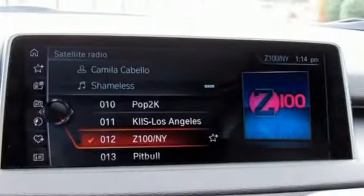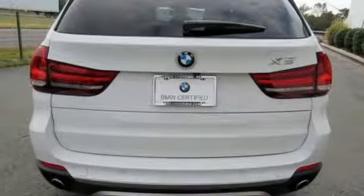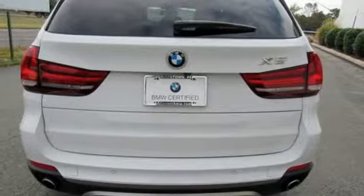Built for those who don't compromise on quality or driving pleasure. Built to be a BMW. You'll never know till you try. Test drive it today.